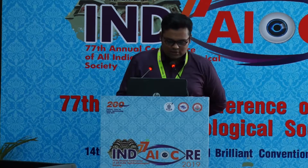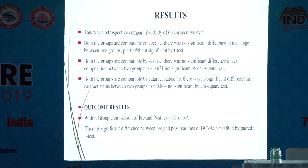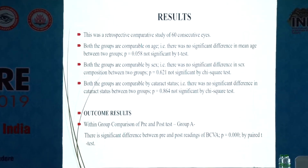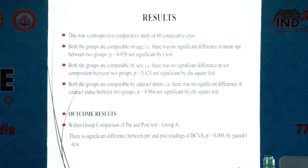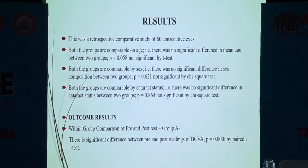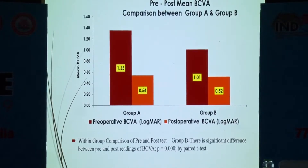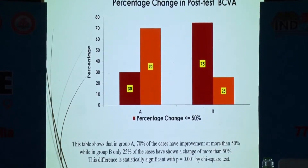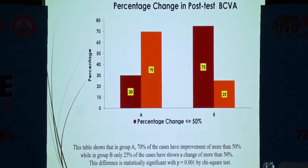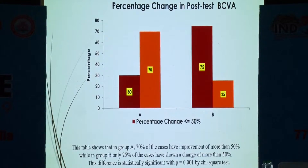Both groups were compared by age, sex, and cataractous status, showing no significant difference by chi-square and t-test. The preoperative to postoperative best corrected visual acuity change was significant in both groups, but Group A, which underwent inverted ILM flap, had 70% of cases with improvement of more than 50%, while Group B had only 25% of cases showing 50% or more change.